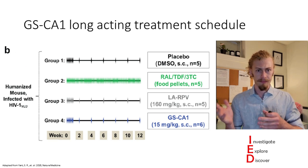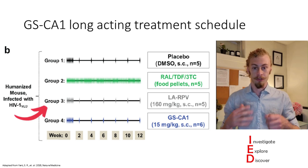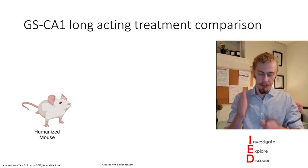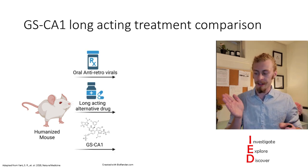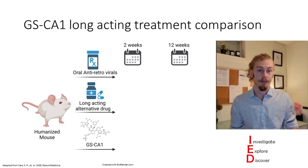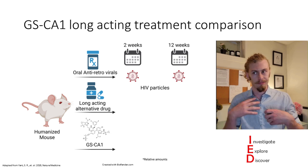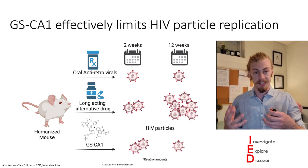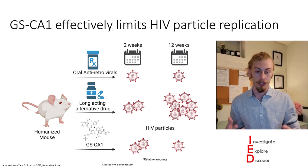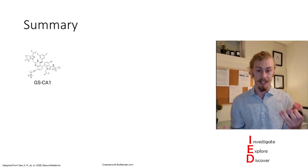To see how GS-CA1 compares to a typical HIV treatment, they compared it to oral antiretrovirals (shown in green) and another long-acting antiretroviral going through clinical trials (shown in gray). They took their humanized mice and treated them with these three different treatments, looking at viral replication at two weeks and twelve weeks. The oral antiretrovirals effectively inhibited viral replication as expected, and GS-CA1 was found to effectively limit HIV particle replication throughout the entire study.